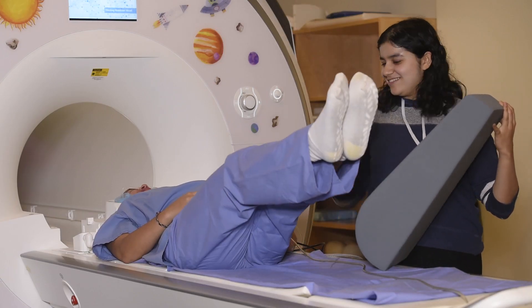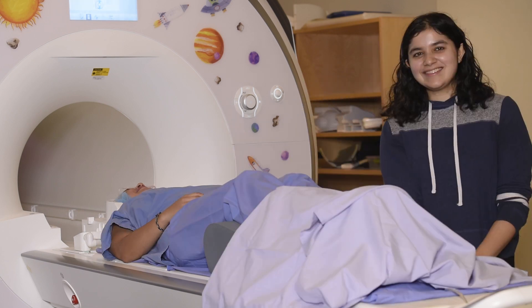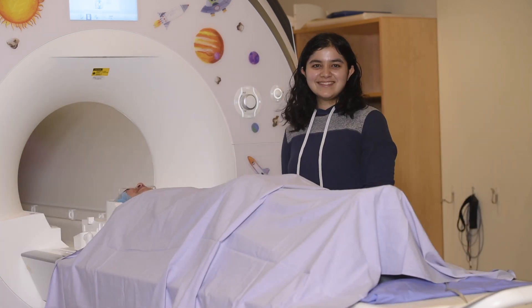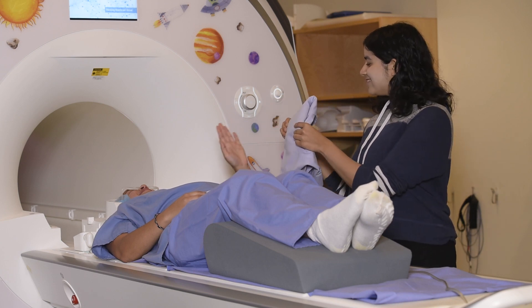You will be given the option to use a leg rest and/or a sheet. We want you to feel comfortable and cozy, but be aware of feeling too cozy — we need you to be paying attention to the tasks and not fall asleep.